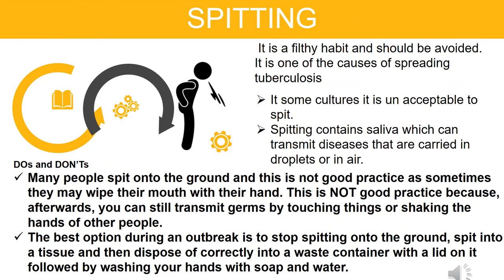Spitting: It is a filthy habit and should be avoided. It is one of the causes of spreading tuberculosis, and in some cultures it is unacceptable to spit. Spitting contains saliva which can transmit diseases carried in droplets or in air. Many people spit onto the ground, and this is not good practice — you can still transmit germs by touching things or shaking the hands of other people afterwards. The best option during an outbreak is to stop spitting onto the ground. Spit into a tissue and dispose of it correctly into a waste container with a lid, followed by washing your hands with soap and water.